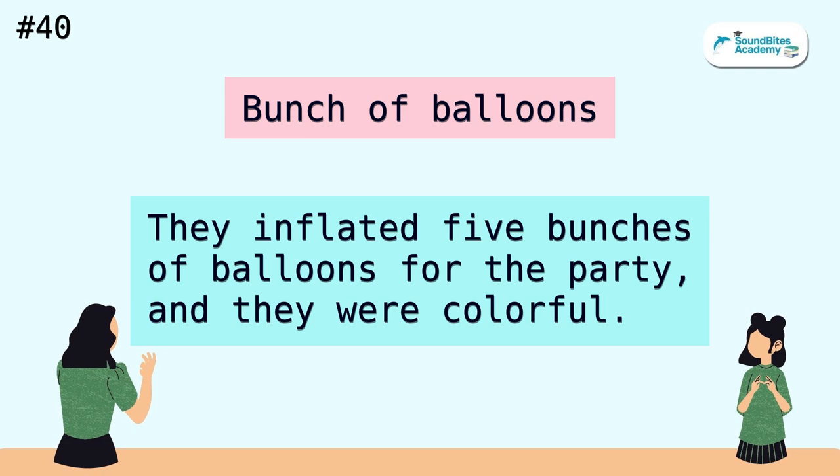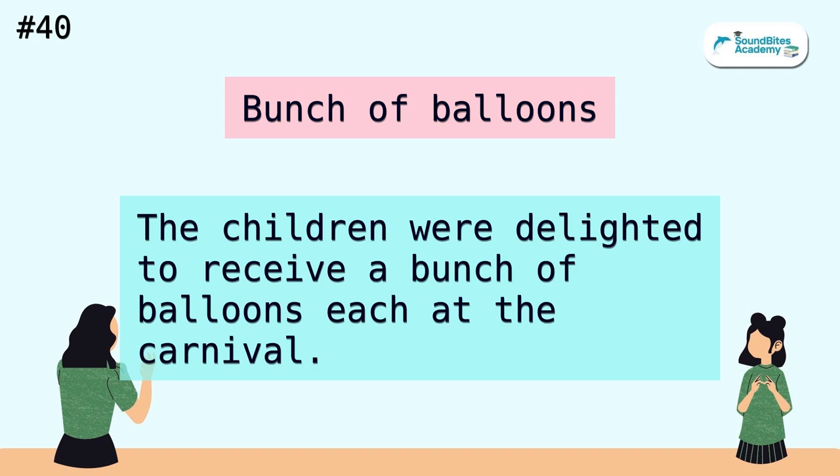Bunch of balloons. They inflated five bunches of balloons for the party, and they were colorful. The children were delighted to receive a bunch of balloons each at the carnival.